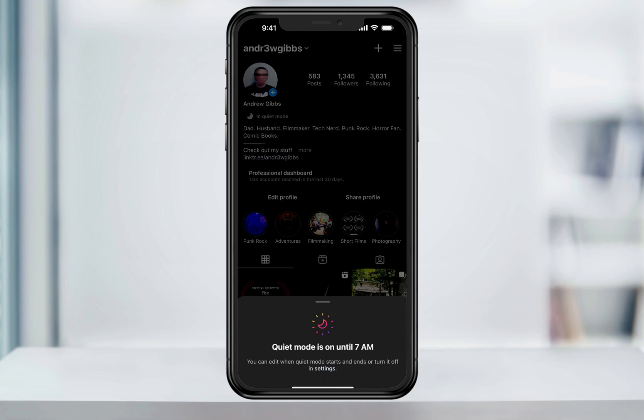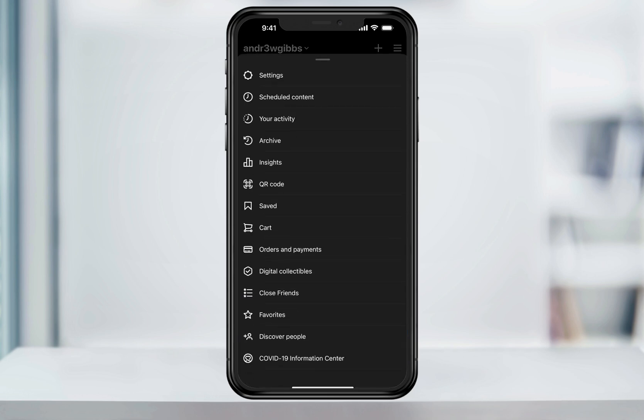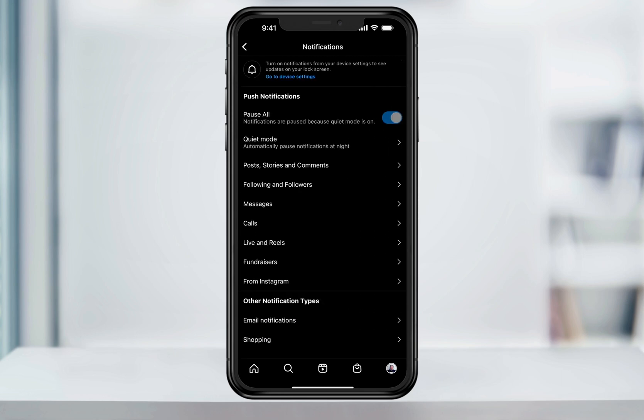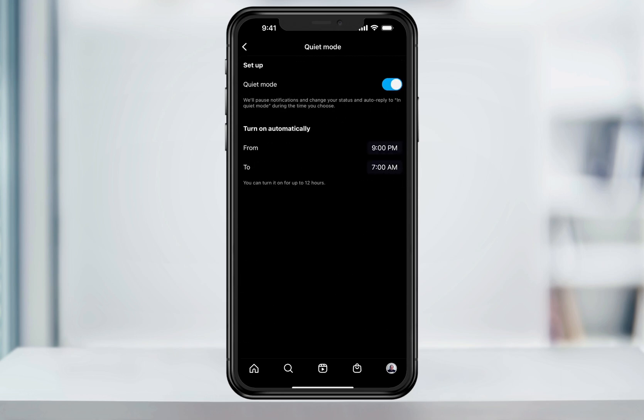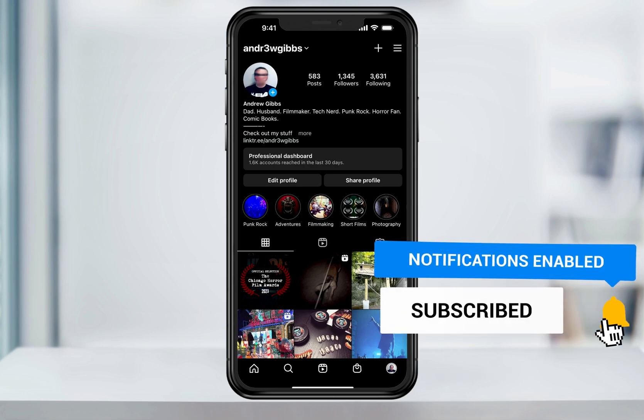At this point, all of my Instagram notifications will be silenced. And if anybody sends me a message, they'll get an auto-reply letting them know that I'm in Quiet Mode and I'm not going to see it right away. You can wait until the next morning when it's set to turn off, or if you want to turn off Quiet Mode right now manually, head into Settings, Notifications, Quiet Mode, and then tap the slider to turn it back off. And that's the new Quiet Mode that Meta just rolled out for Instagram.